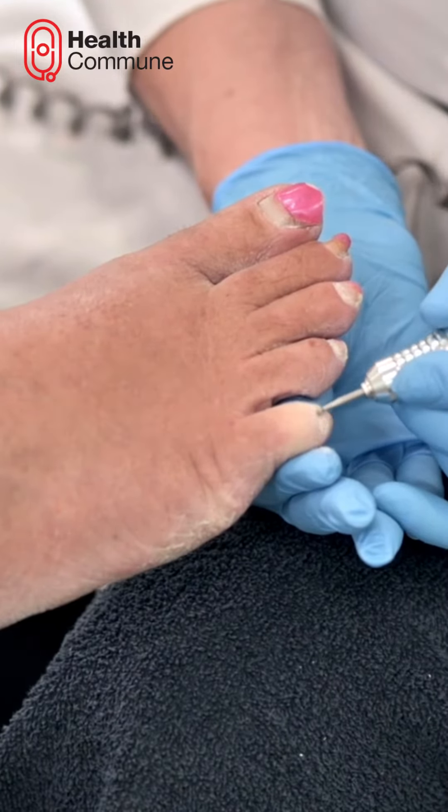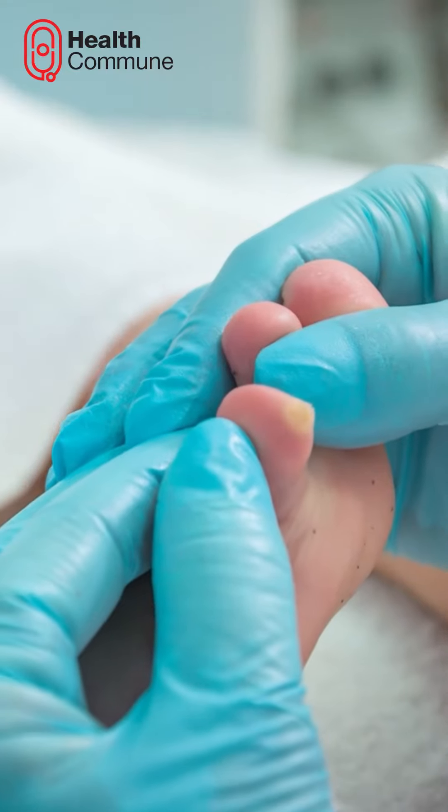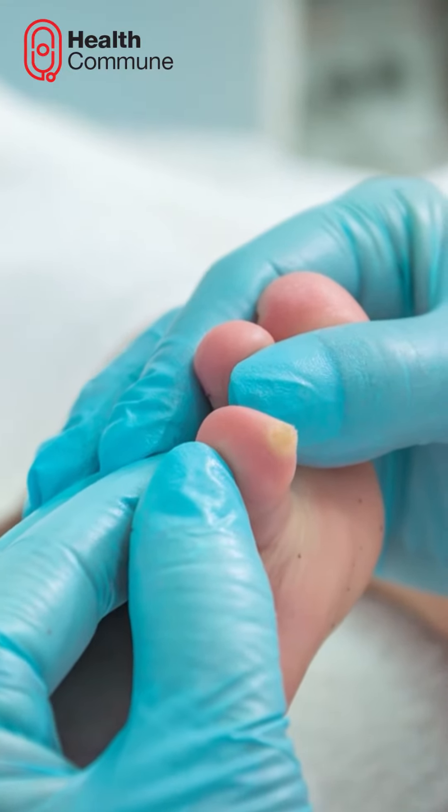Medical attention. Don't delay seeking medical help if you notice any wounds, sores, or skin changes.